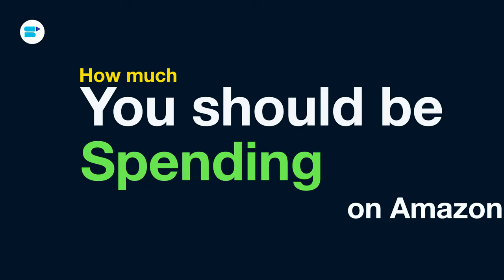Hello everyone, I'm Ankeetha Patil, Product Evangelist at SellerApp, and today I'll talk about how much you should be spending on Amazon PPC advertising. Here's a quick overview of the topics we are covering in this video.